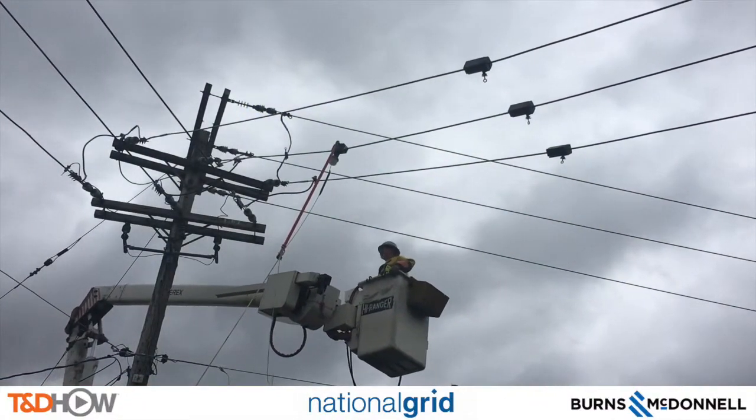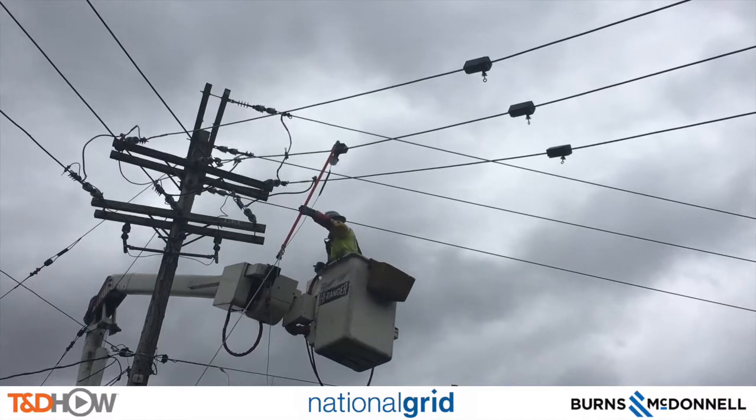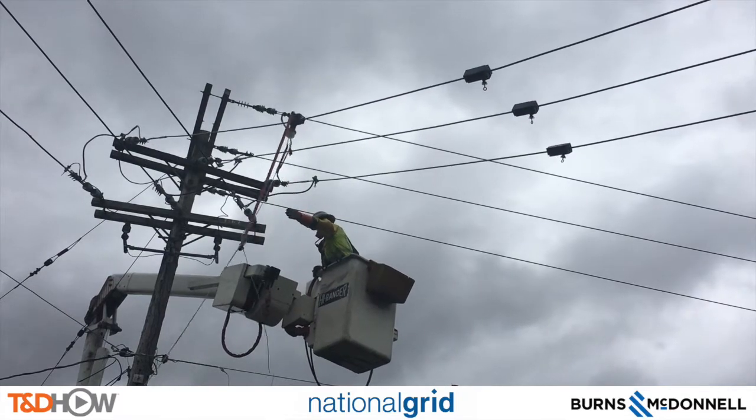And with that, you have seen our line watch sensor installation video. Our participating utility was National Grid. This video was sponsored by Burns and McDonnell. I am Jim Ducart with TND Howe Videos. Thank you, as always, for watching.